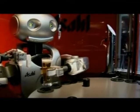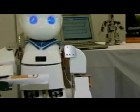Humanized robots may once have been a figment of the imagination, but 2008 saw several robots bringing the concept a step closer to reality.